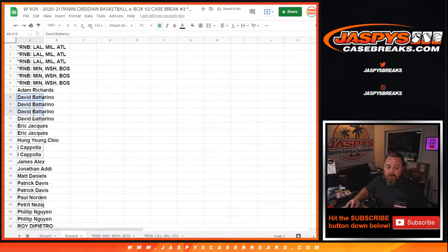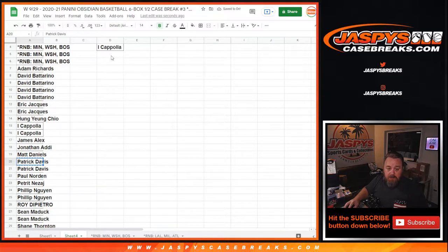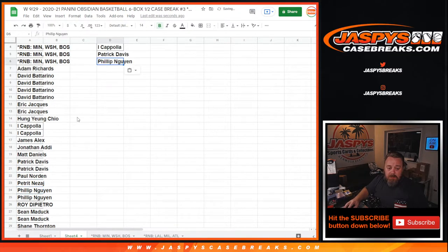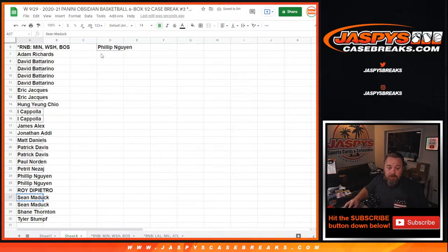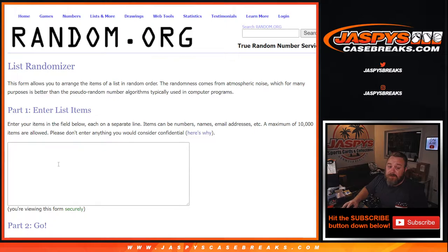Adam thanks for getting in — David with four teams, you've got two entries. Eric with two gets one. I Cupola with two gets one. Patrick with two, you get one. Philip with two, you've got one. Sean with two, you've got one. And everybody else looks like they got single teams — Tyler, Shane, Roy, Petret, Paul, Matt, Jonathan, James, Hung, Adam. So we've got seven names. Top four get a hundred dollars in break credit each — pretty good odds.